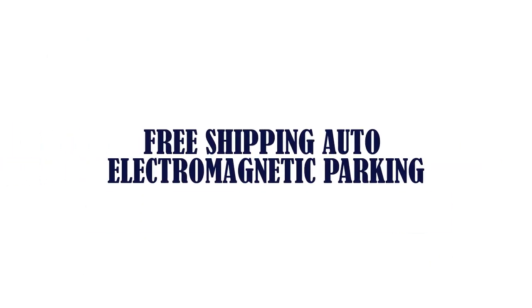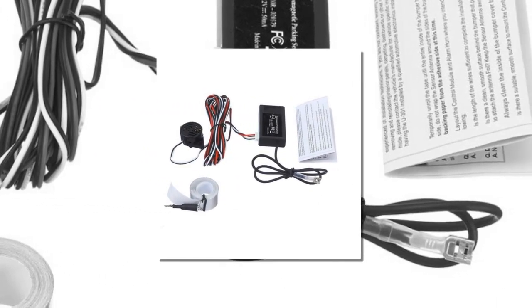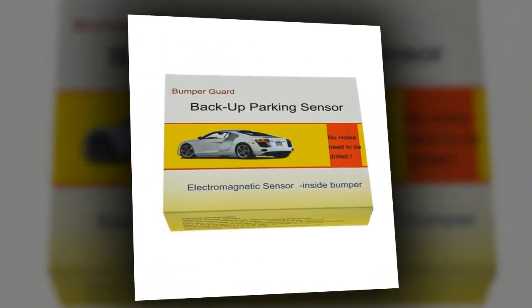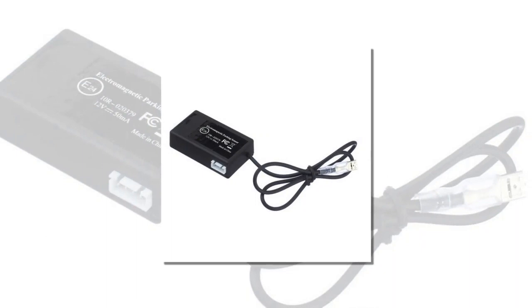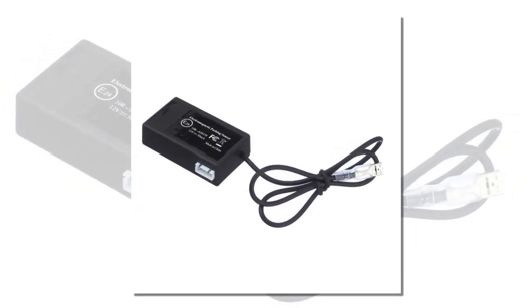Item number 2 is the Free Shipping Auto Electromagnetic Parking Sensor. It improves parking safety with detection in all directions without dead angles. Minimizes bumper damage with totally built-in installation without impairing overall appearance. Indicates object distance with different beeping frequencies. The sensor antenna activates 3 types of acoustic alerts.